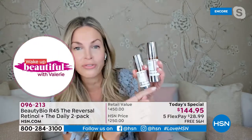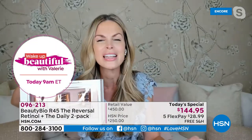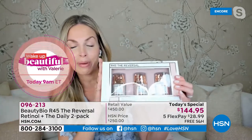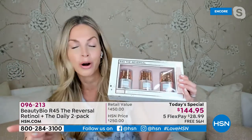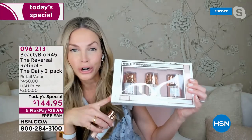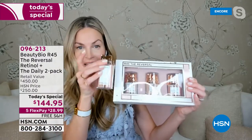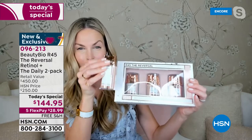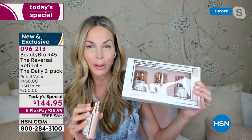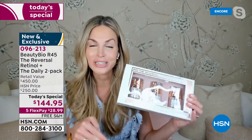I want to shout from the rooftops because everyone walking into retail stores is paying $75 for the daily serum. I get my sales reports every day — Harrods, Sephora, Ulta, Holt Renfrew, Mecca, everywhere across the world — $75 for the daily serum, $150 for our normal R45 boost. My social is blowing up asking: is it the same R45? It is the exact same R45, only here at HSN and only for our 10th anniversary — but in a double-up size.